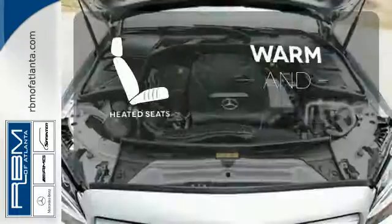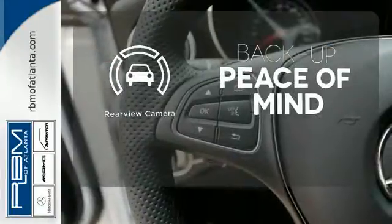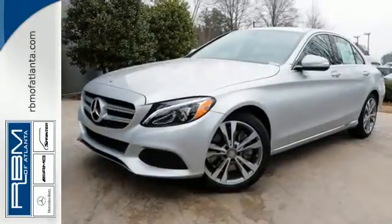Wrap yourself in the comfort of heated seats. Hindsight is 20-20 with a backup camera. Poised for performance, come take this C-Class for a spin today.